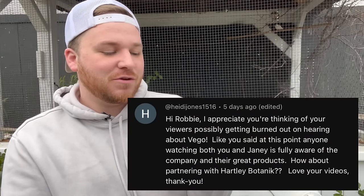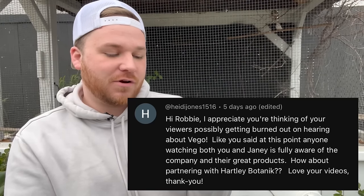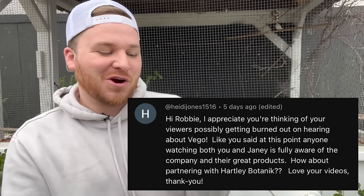Next question is from Heidi: 'Hi Robbie, anyone watching both you and Janie is fully aware of Vigo. How about partnering with Harley Botanic?' If anybody can get me that sponsorship, go right ahead — send them my way. That would be absolutely amazing, but I don't think I'm on their level yet. If you've got a connection, feel free to hook me up.